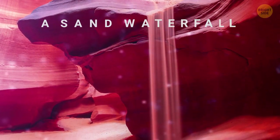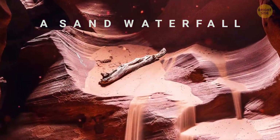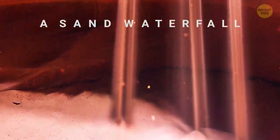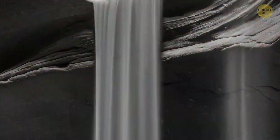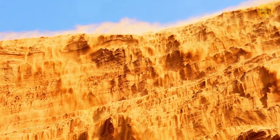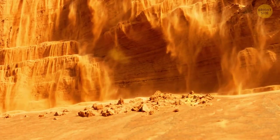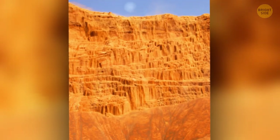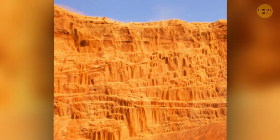Another mystical phenomenon can be seen in the desert: a sand waterfall. When the wind brings a lot of sand to the edge of a canyon, it begins to fall down. Amplify this effect 100 times and you get a sand waterfall in Saudi Arabia. It really is like Niagara Falls — only there's not a drop of water. The locals say this phenomenon warns of an impending sandstorm.